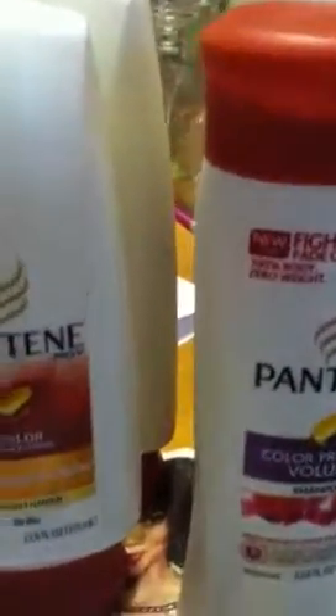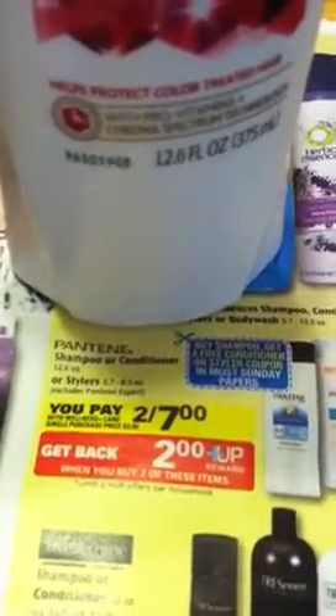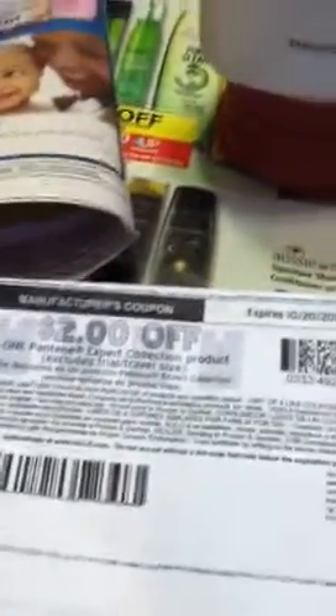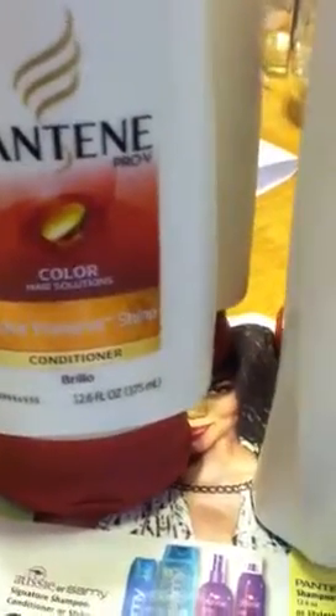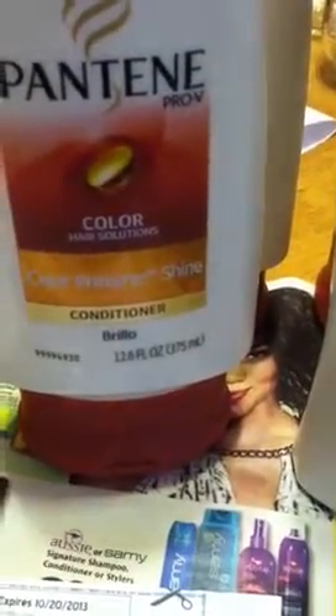Here we go — this is only good for tonight. The Pantene is buy two for seven dollars, and then you get a two dollar UP Rewards. This is a limit of two. There's a coupon — if you go to my Smart Shopper Triss site you will find it, and there are three different ones you can print. It's two dollars off one Pantene. And then there is the buy one get one free in Smart Source 9/14 — the buy one get one free.